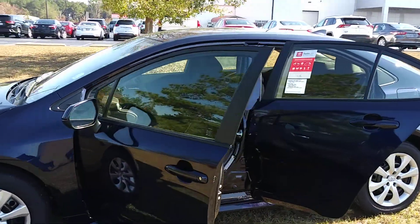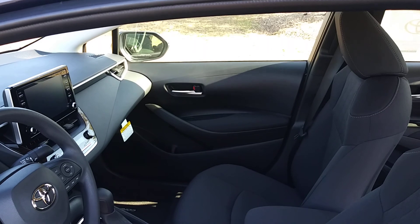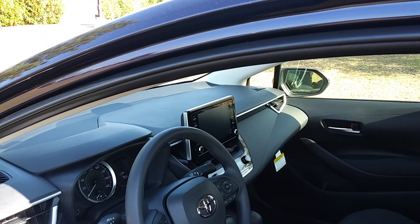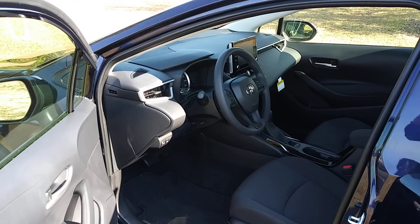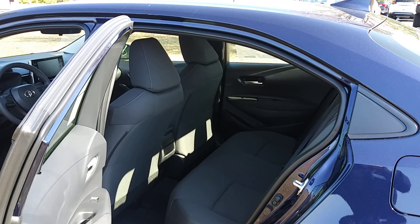Let's take a look at the inside. It has a nice, roomy front seat area, a large display for your backup camera and audio system. It also has cruise control and Bluetooth. Nice and roomy in the back seat for your passengers as well.